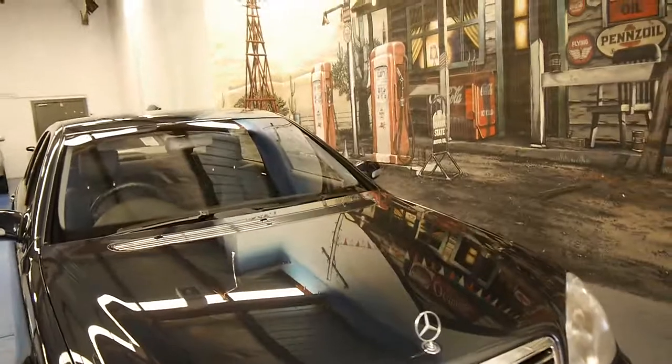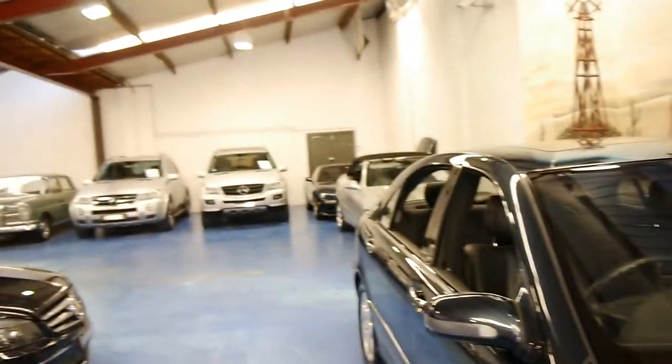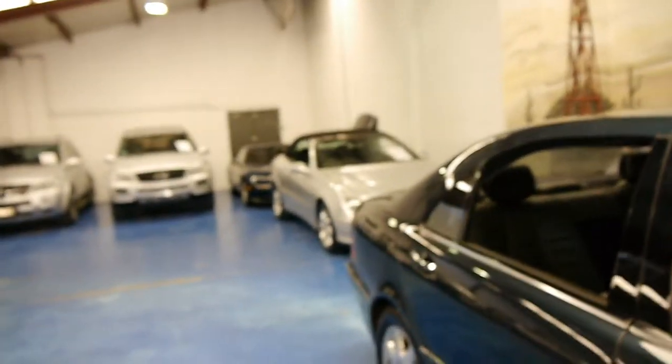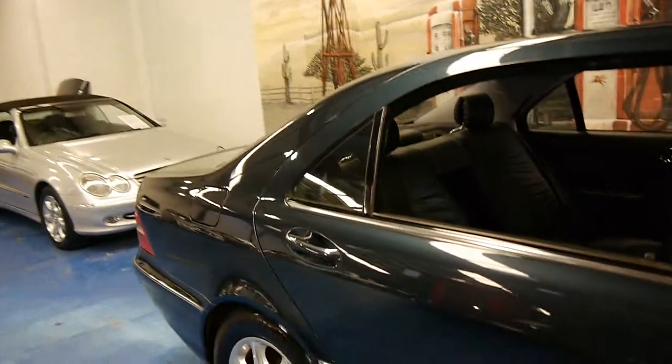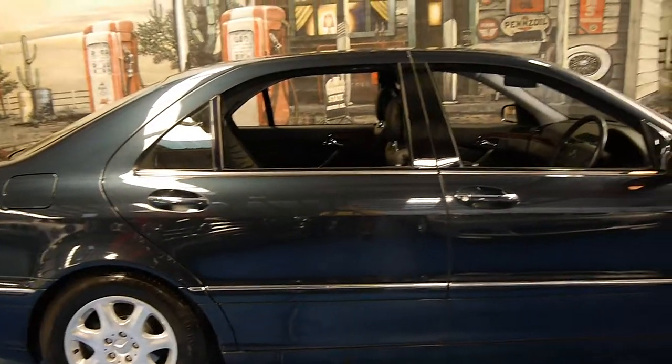My name is Philip Tarrant. We specialise in European cars and we've got about 70 cars in stock at the moment. We would welcome the opportunity to take you for a test drive in this lovely W220 series Mercedes. Thank you so much for watching.